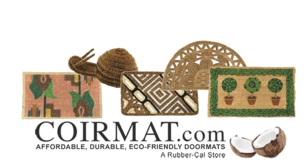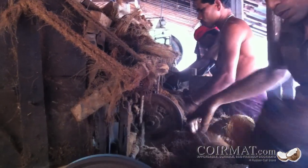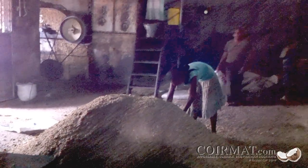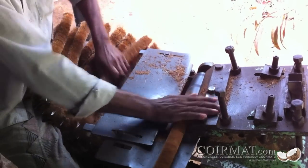Cormat.com invites you on a tour of our cottage industry production sites in India and Sri Lanka. Stepping into a cottage industry facility is nothing like the giant mass-producing factories we expect to find here at home. Instead of power-sucking machinery and impersonal factory floors, Cormat manufacturers ply their trade in naturally lit buildings. The few machines used are often powered by hard-working individuals who have mastered their unique craft.